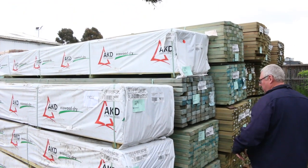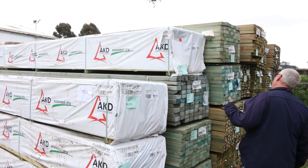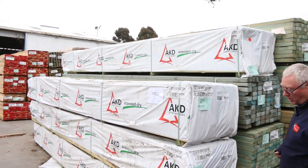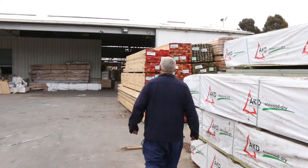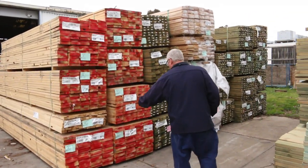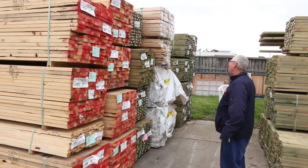There's a few packs of the utility grade pine, 90x45. I think there's 2.4's, 4.8's and 5.4 metre lengths. Some more long length treated pine in the back there. I've got a bit of untreated pine here - I can see some 140x35, some 190x35 there, and also some 140x45 as well.